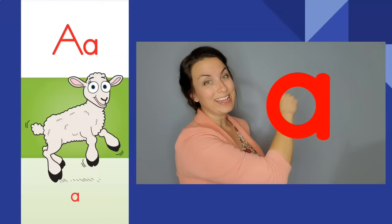Let's practice our letters and sounds together. Calling lamb, calling lamb. Ah, ah. The letter is A. The sound is ah.